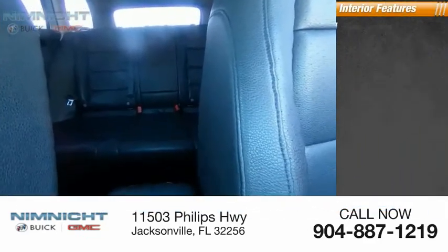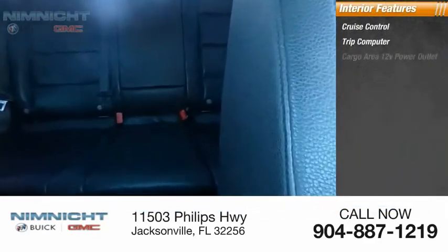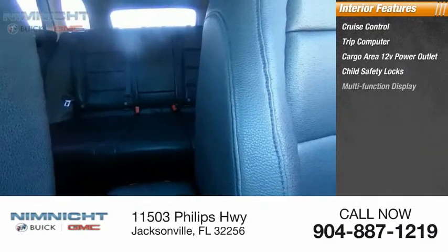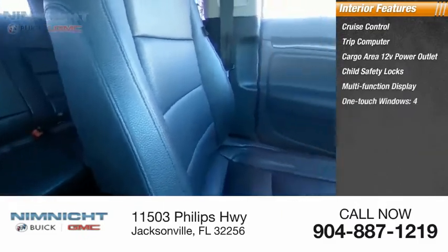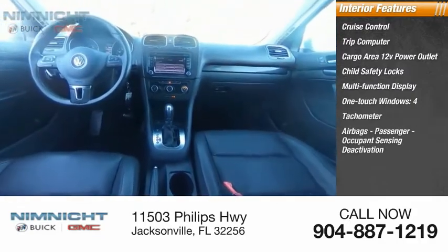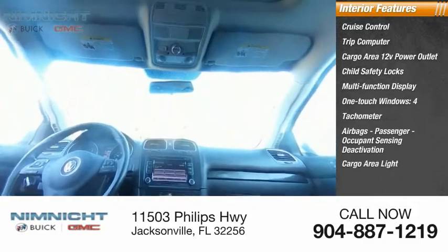Inside you'll find cruise control, trip computer, cargo area 12-volt power outlet, child safety locks, multifunction display, one-touch windows, four airbags, tachometer, passenger occupant sensing deactivation, cargo area light, compass.